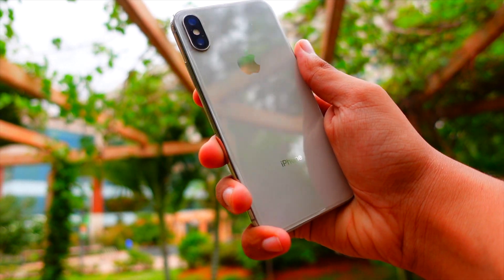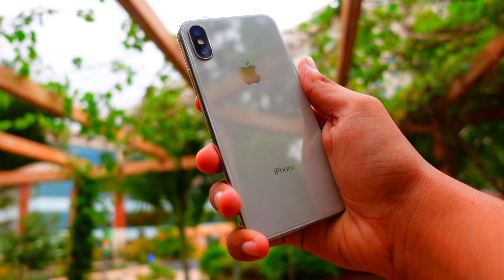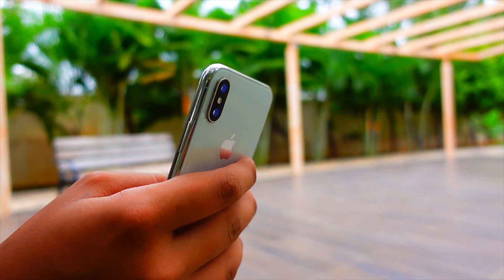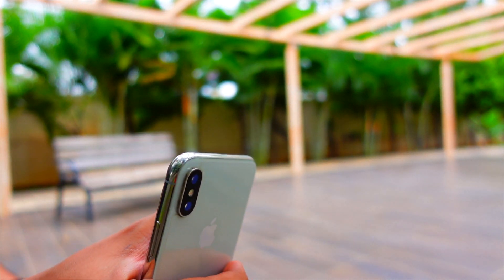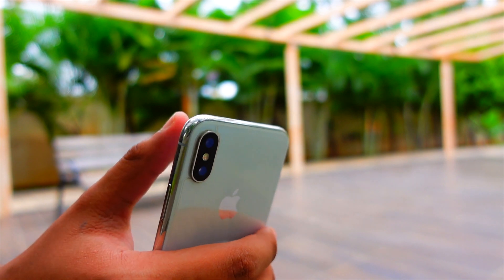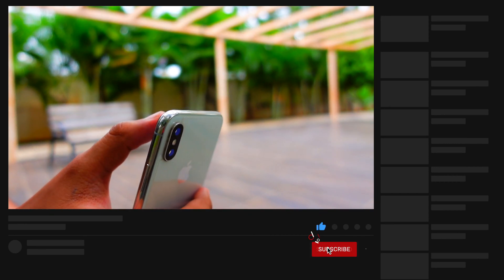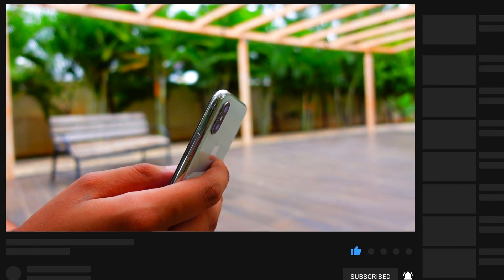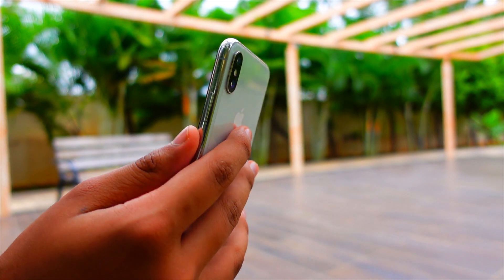I've had so many app crashes and resprings on iOS 16 — not just on my iPhones but even on my iPad and iPhone X. There are so many bugs. The last time I saw this many bugs was in iOS 13 or 14, and the most bugs I ever saw was in iOS 11. This is not as bad as iOS 11, but it's pretty close.